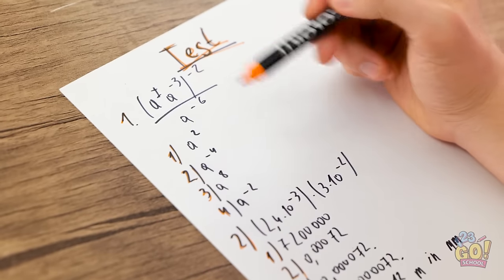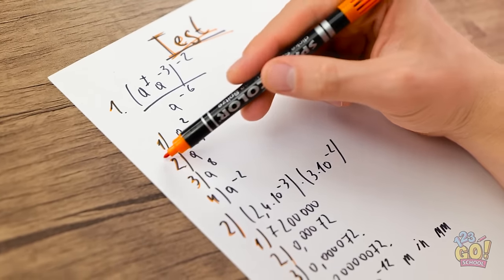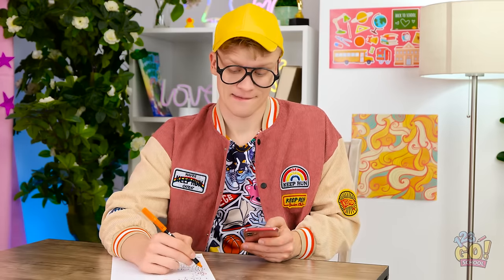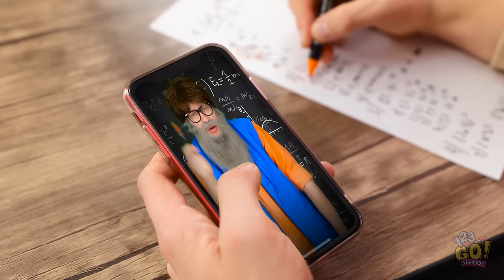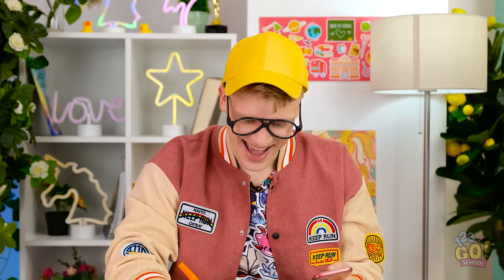I thought this was art class. Why didn't I study more? I'm never gonna pass. Wait a second — the teacher's distracted. This is my chance. I just need to be real subtle. What would I do without my phone? This is just what I need — that should give you the answer. Nothing can stop me now.